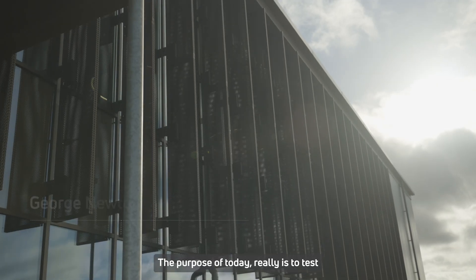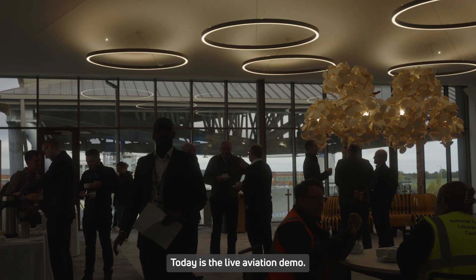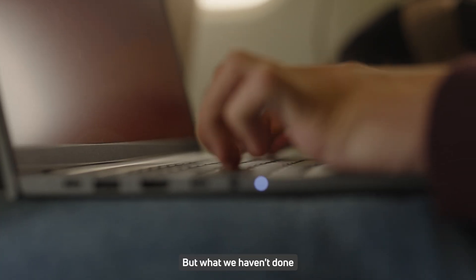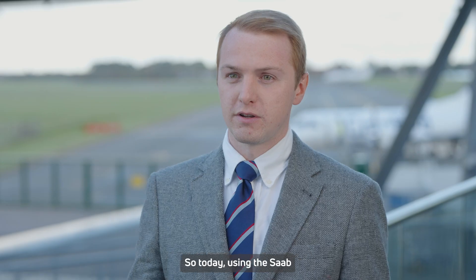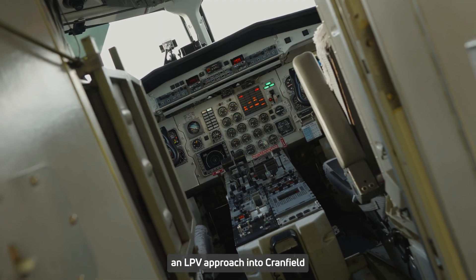The purpose of today really is to test the full end-to-end infrastructure of the UK SBAS testbed. Good morning everyone and welcome to Cranfield. Today is the live aviation demo. Up until now we've deployed the testbed and got the signal in space, which has been broadcasting for just over a year, but what we haven't done really is test that for a user in the operational environment. So today, using the Saab aircraft, we're actually going to fly using the signal and fly an LPV approach into Cranfield to test that full end-to-end capability of the testbed.